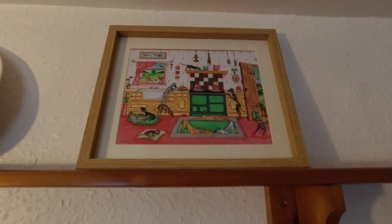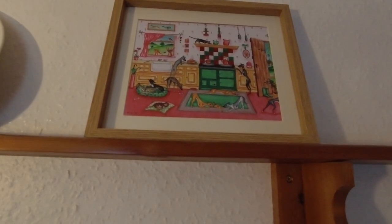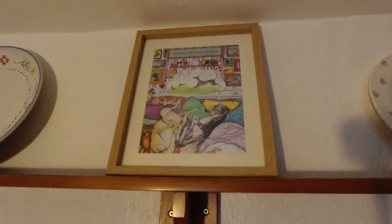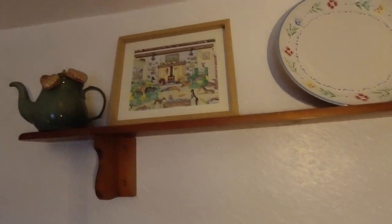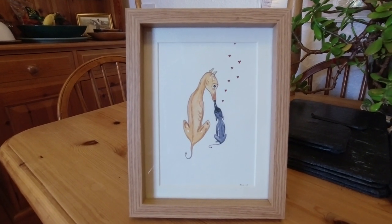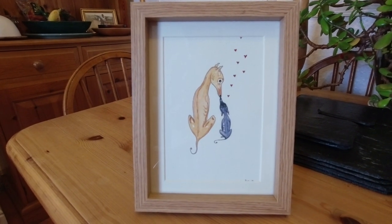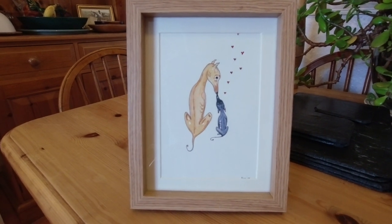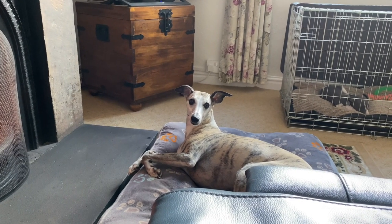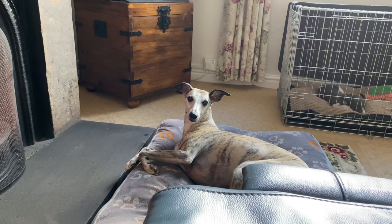We found an artist on eBay who does whippet and greyhound pictures, and we thought this went really nicely in our new cottage. Apart from a different coloured Aga, it feels like we've got that many whippets in here! She does some amazing work and we've bought a few pieces around the house. This is one of our favorites — couldn't that just be Louie and Rosie? She's called B Lee and she's on eBay; she does originals and prints of her originals. I'll put the link in the description below.